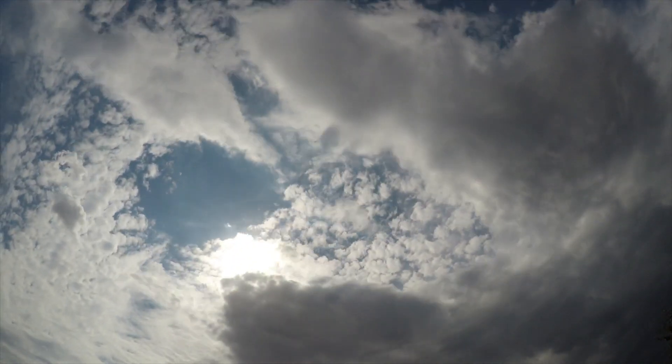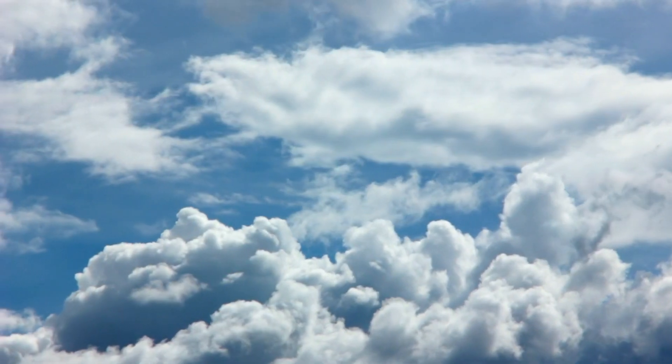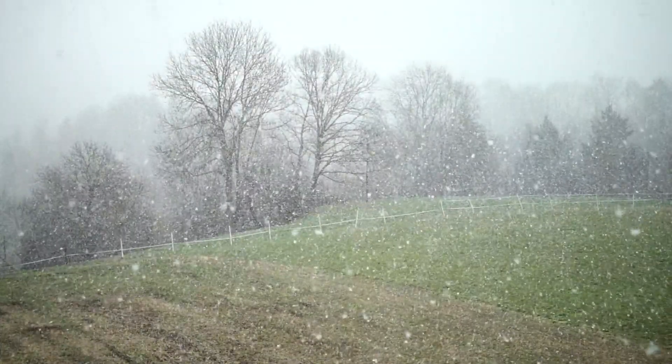We can see clouds nearly every day. They float in the sky above us and can block out the Sun. Sometimes they can be big, white and fluffy, and at other times they can be dark and grey and cover the entire sky. And like snowflakes, no two clouds are ever exactly the same.